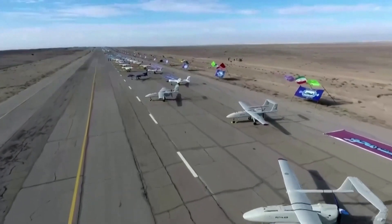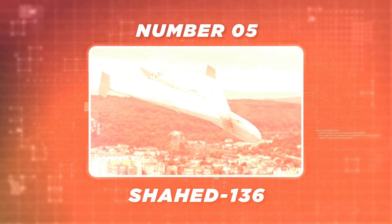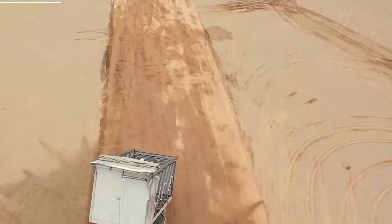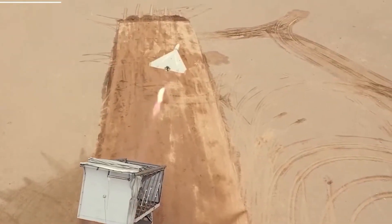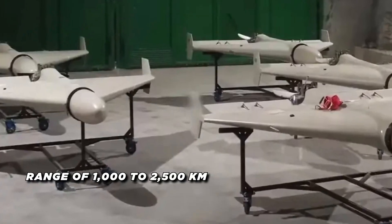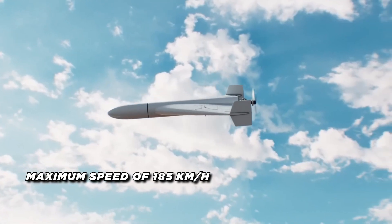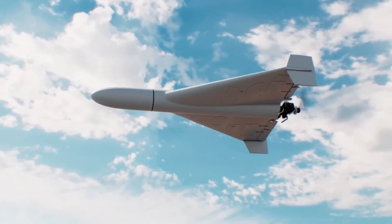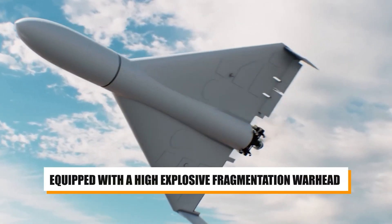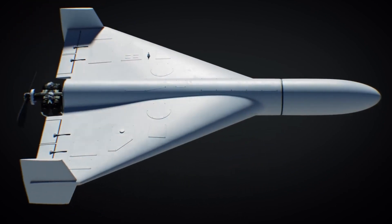Now let's dig into the video. At number 5, it's the Shahed 136. The Shahed 136 is a versatile drone designed for ground attack operations with a range of 1,000 to 2,500 kilometers and a maximum speed of 185 kilometers per hour. It's equipped with a high-explosive fragmentation warhead weighing between 30 and 50 kilograms, which can be used for precision attacks.